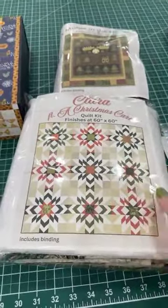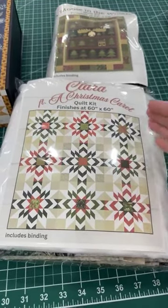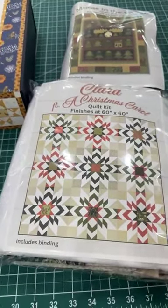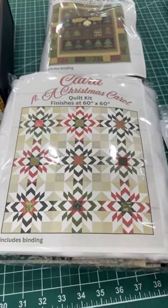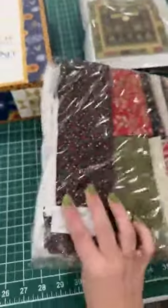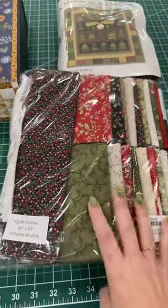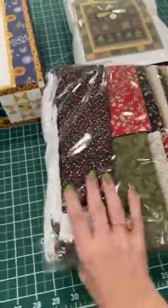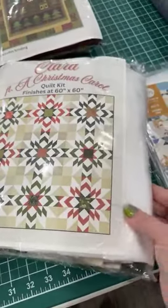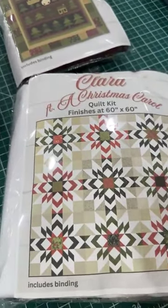I will tell you that this pattern, Clara, is the name of the pattern. It actually has you using like three fabrics, but because they redid this just for this project in mind, we do have added sheets with cutting instructions so that you can cut it to make it look scrappy. So this again is a 60 by 60. It's going to retail for $150 just because of all the fabric you're going to get in it. It's stunning. We used Bella solid white in the background. You won't be disappointed — just in time to work on for the Christmas holidays.